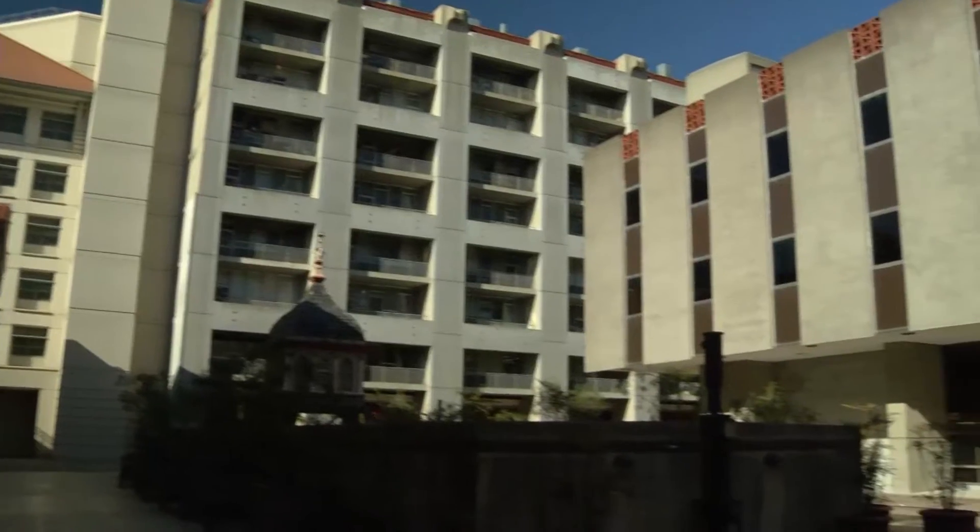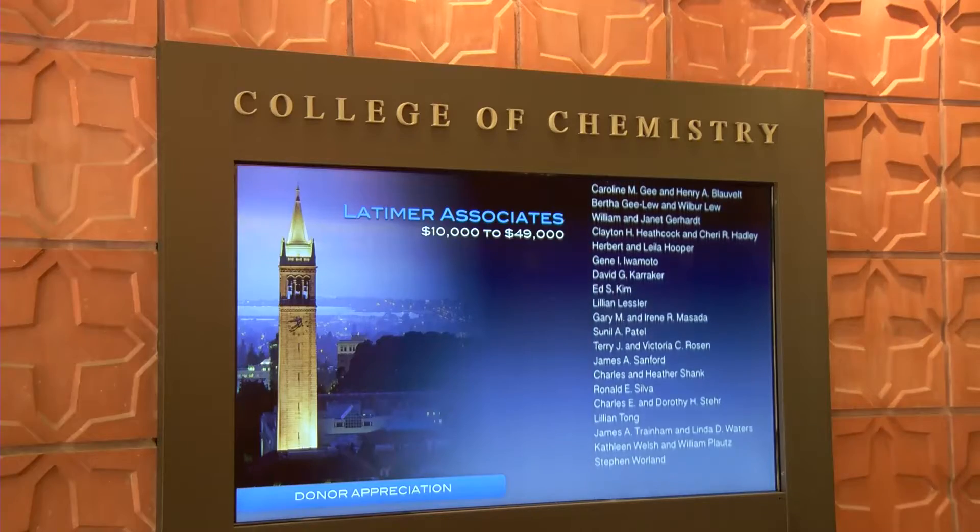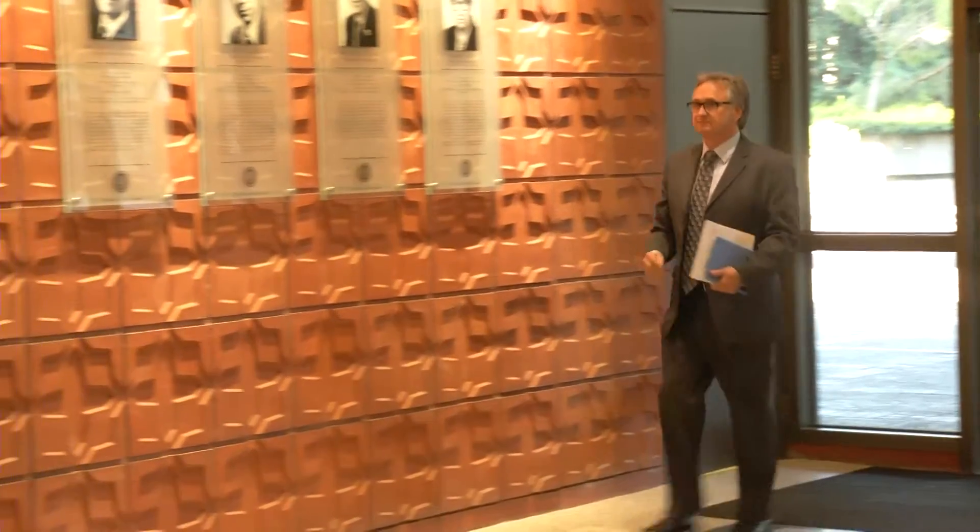The Energy Frontier Research Center is a multi-disciplinary, multi-investigator program sponsored by the U.S. Department of Energy. These programs are designed to bring people who have different skills together so that they can work on some of society's more complicated problems.